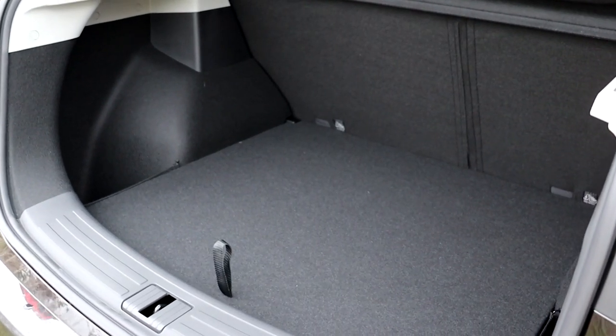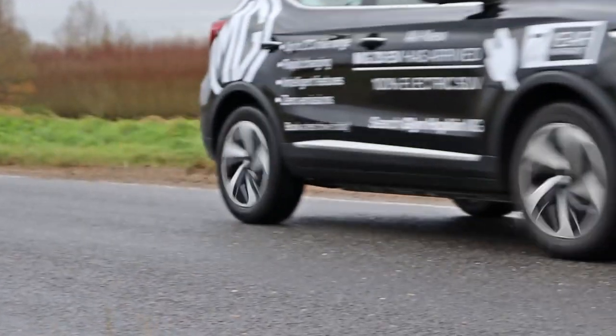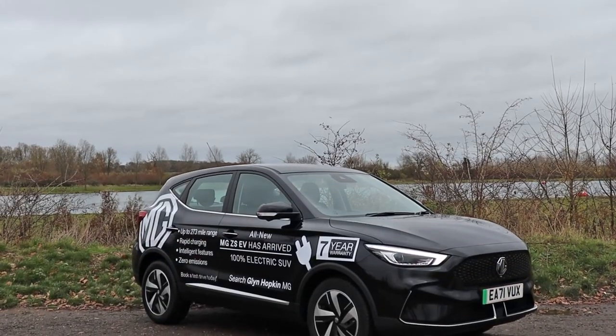You also gain in your boot space — 470 litres of boot space, which is absolutely class leading. The drive is much smoother, more sleek, very comfortable. All of that wrapped up in this gorgeous new exterior styling.